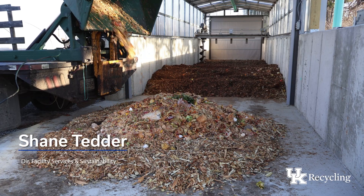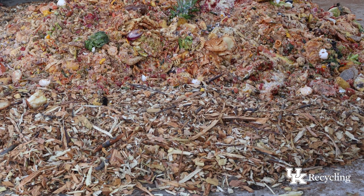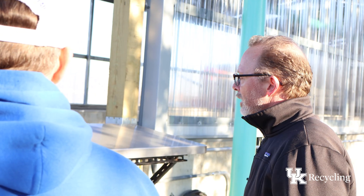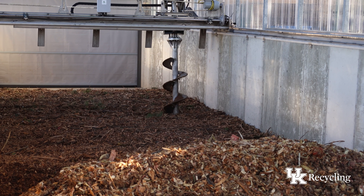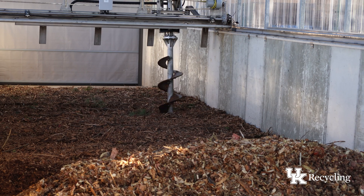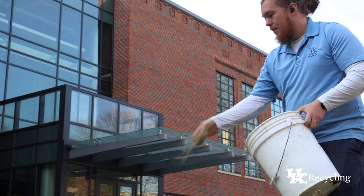The Earthflow system is really pretty neat because it's an in-vessel aerobic system, which means it has air in it. The two main pieces that help with the breakdown of the food waste are mixing, which is done by an auger that moves automatically side to side and back and forth within the vessel. That combination of mixing helps this mixture of wood chips and food waste break down into a nutrient-rich soil amendment that we'll end up using on campus grounds.